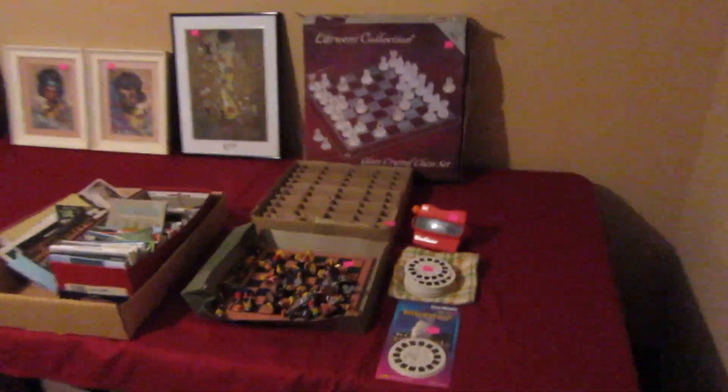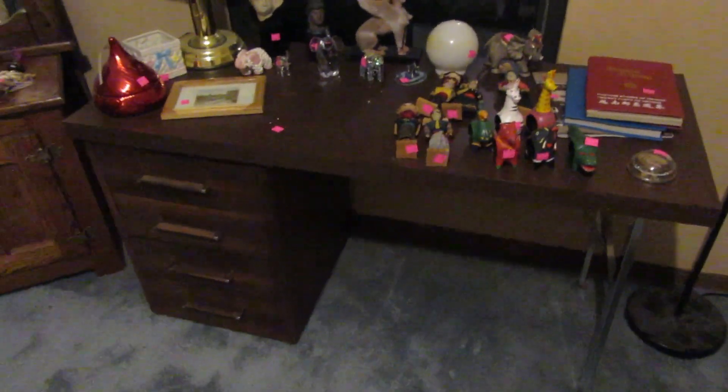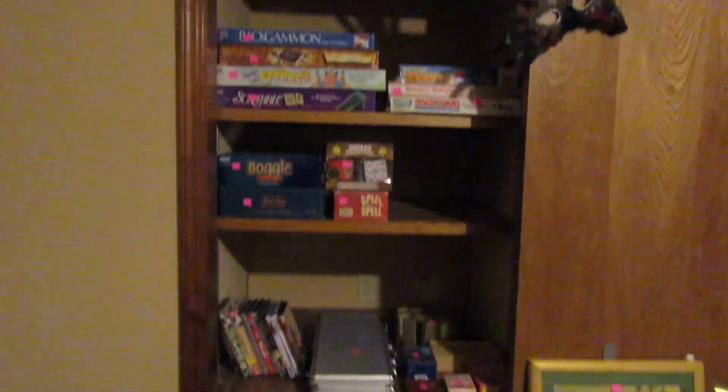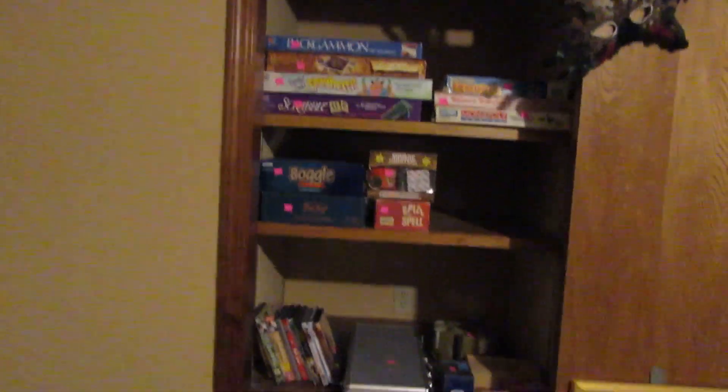We have a washer and dryer pair. In the front bedroom, we have some more chess sets, a small mask collection, a small elephant figurine collection, an almost mid-century style desk, a little reproduction icebox cabinet, and a cabinet. There are lots of games and puzzles in the closet and in the cabinet, plus DVDs and a little office chair.